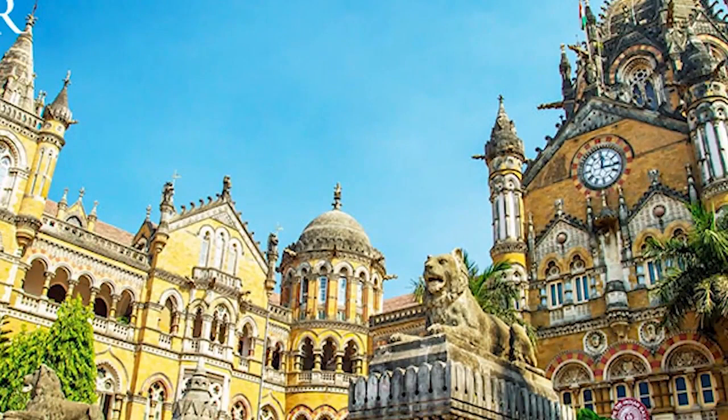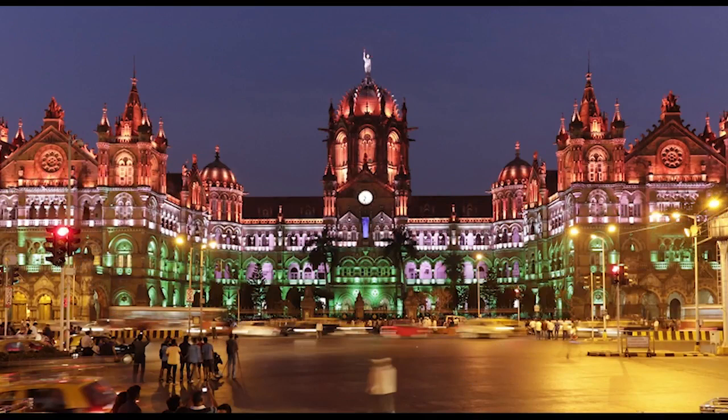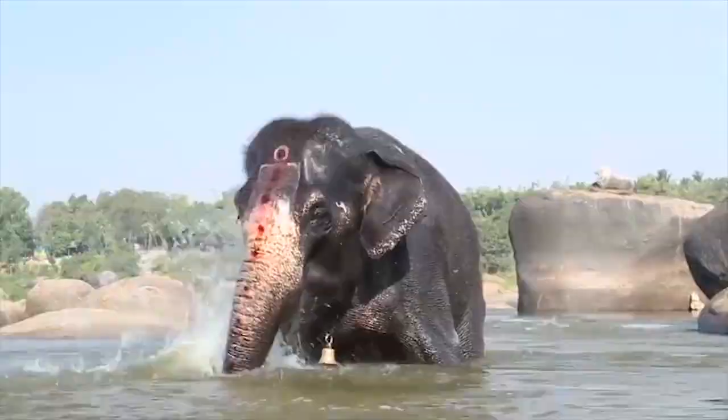The best time to visit Dal Lake is during the summer season, because in July and August, spectacular flower views around the lake enchant tourists. In winter, the temperature in this area reaches minus 11 degrees Celsius and the lake freezes. The area of the lake is about 18 square kilometers.